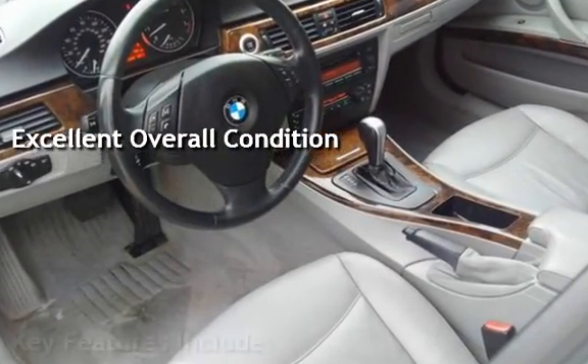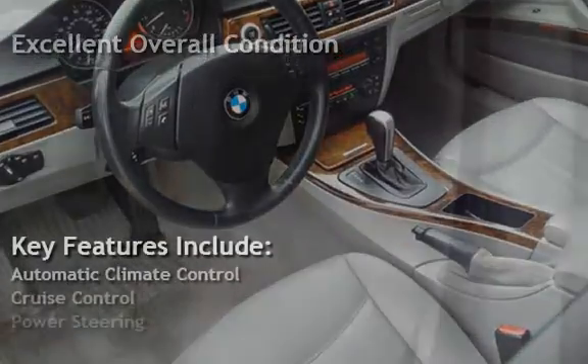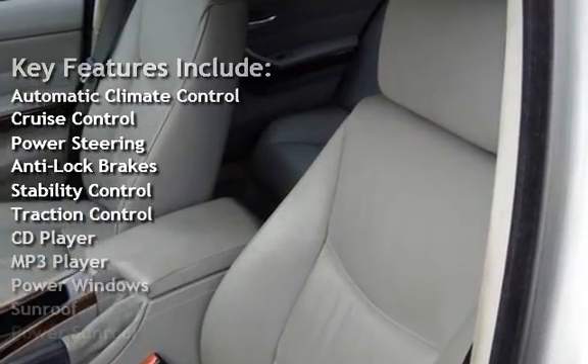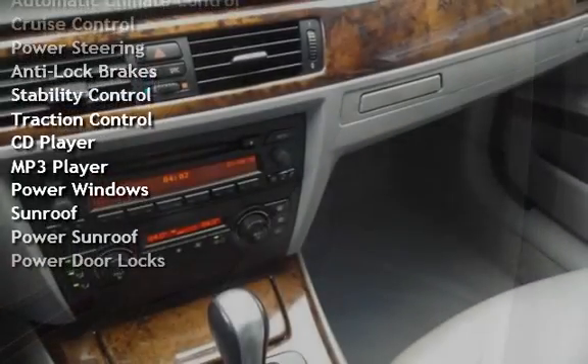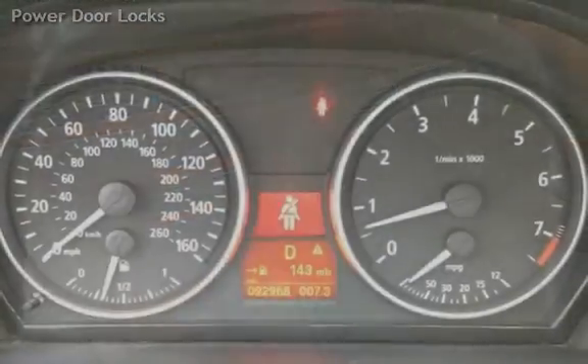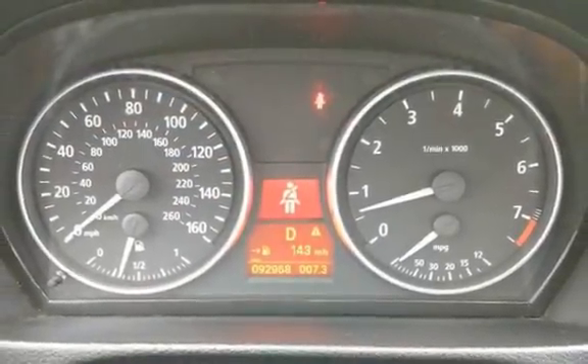Key features include automatic climate control, cruise control, power steering, anti-lock brakes, stability control, traction control, CD player, MP3 player, power windows, power sunroof, and power door locks.